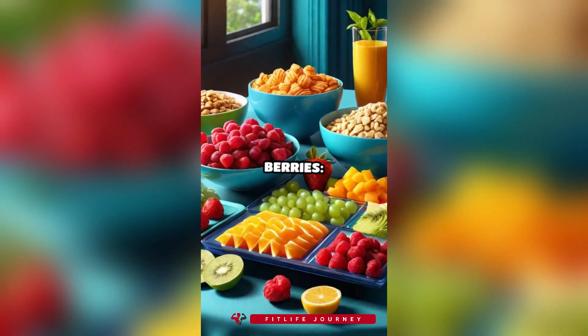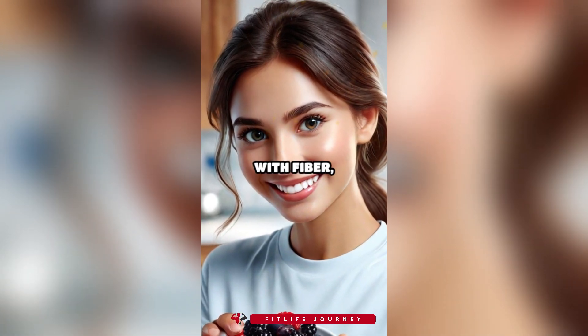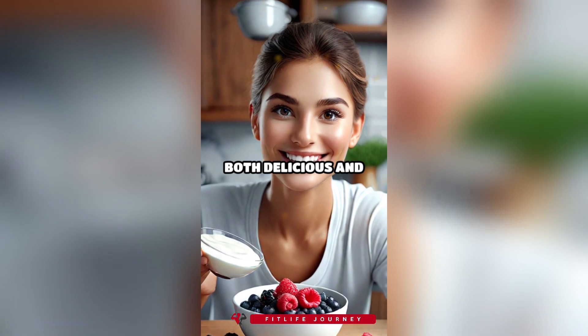1. Greek yogurt with berries. Greek yogurt is high in protein and probiotics. Berries are packed with fiber, vitamins, and antioxidants. This combination is both delicious and filling.